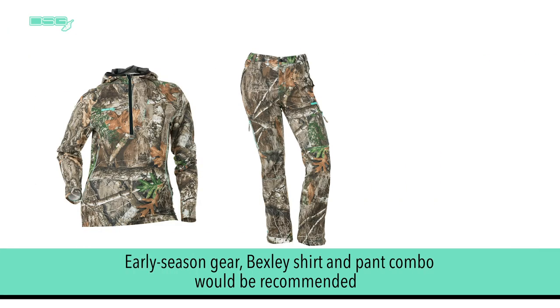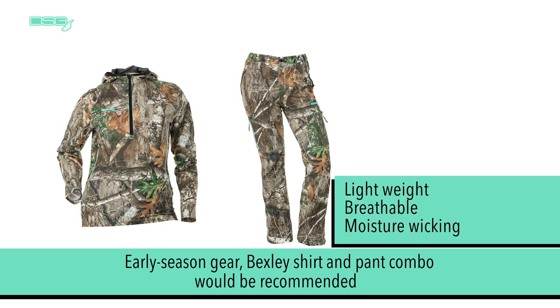If they are looking for early season with higher temperatures, then the Bexley shirt and pant combo is recommended. The Bexley line is made for warmer climates and helps keep the wearer cool. It is lightweight, breathable, and moisture wicking. For additional information on the full benefits and detailed product features, please see our additional videos.